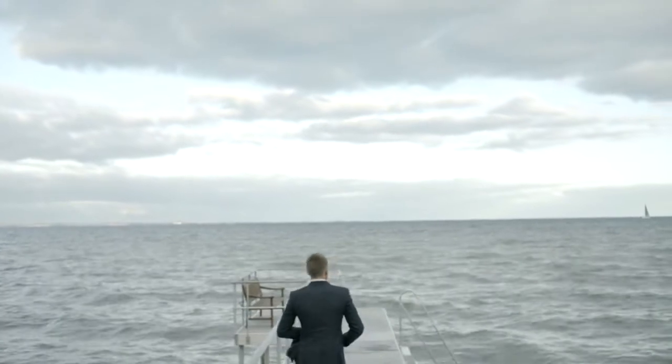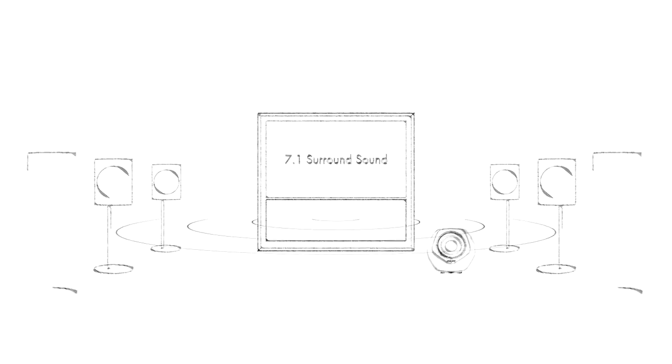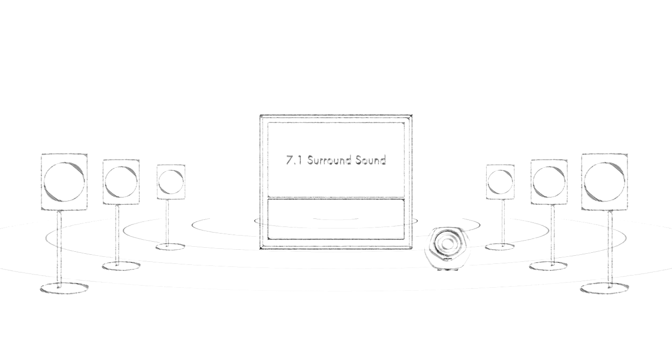We've always been of the opinion that we should not launch wireless until we had a technology that would still give the consumer a high quality and a very robust and reliable sound experience. And we also wanted to ensure that you can get multi-channel, so not just stereo, but a full surround sound system.